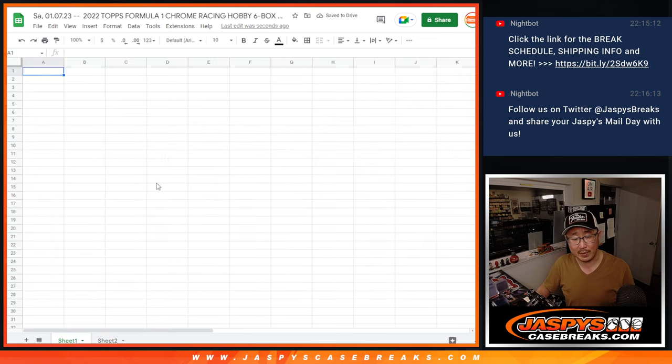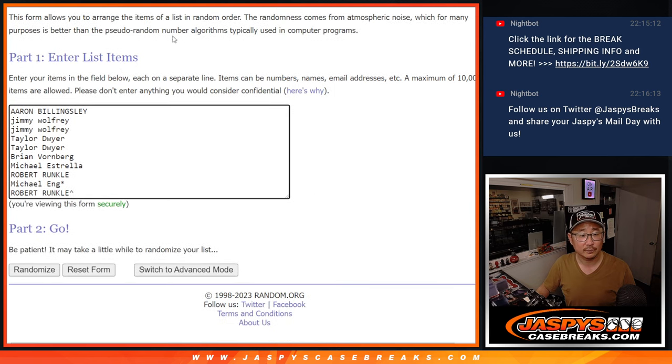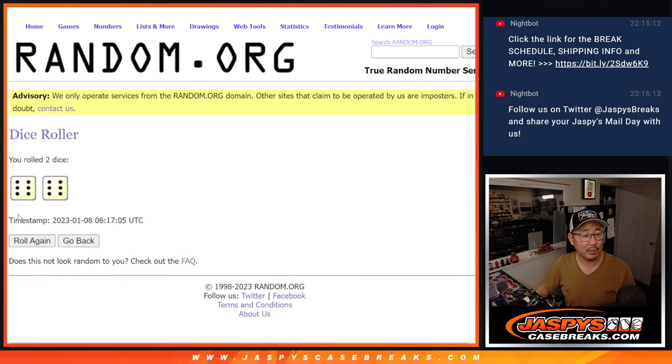Alright, now second dice roll. Let's match you up with one of these spots here. Let's roll it, randomize it.